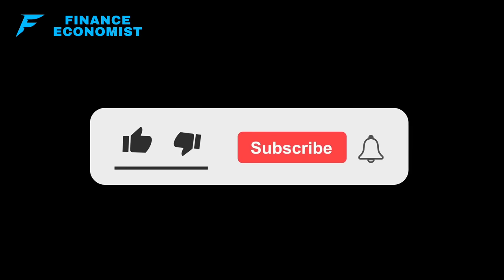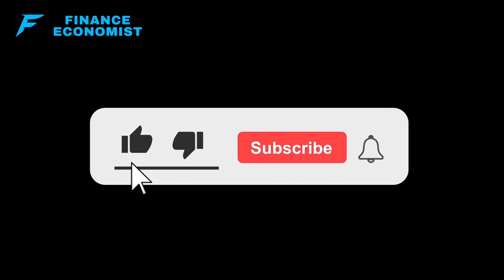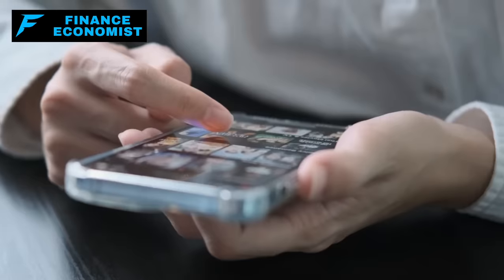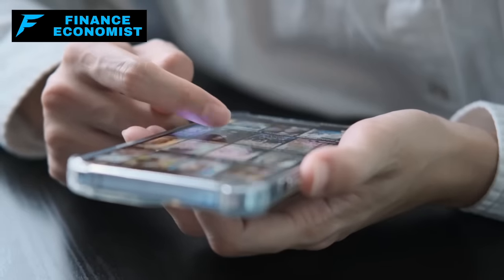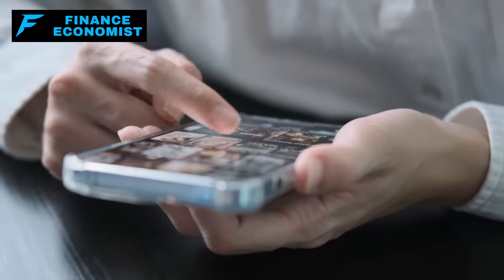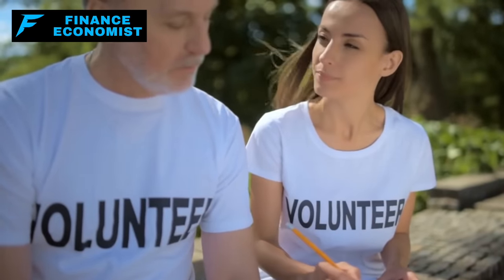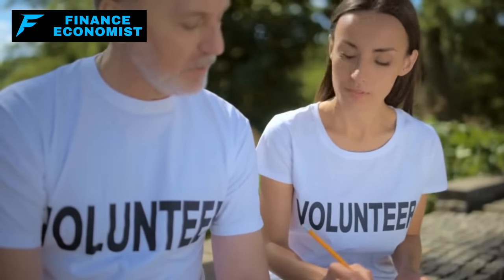But before we dive deep into this list of often-overlooked goodies, could I ask you a small favor? If you're new here, or if you've been hanging out with us for a while but haven't taken the plunge yet, please consider subscribing to our channel. And that little notification bell — give it a click so our videos don't get lost in the vast realm of your subscriptions. We love connecting with our community, and your thumbs-up and comments mean the world to us. Engaging with what we put out there not only makes our day, but also helps us spread our message far and wide.